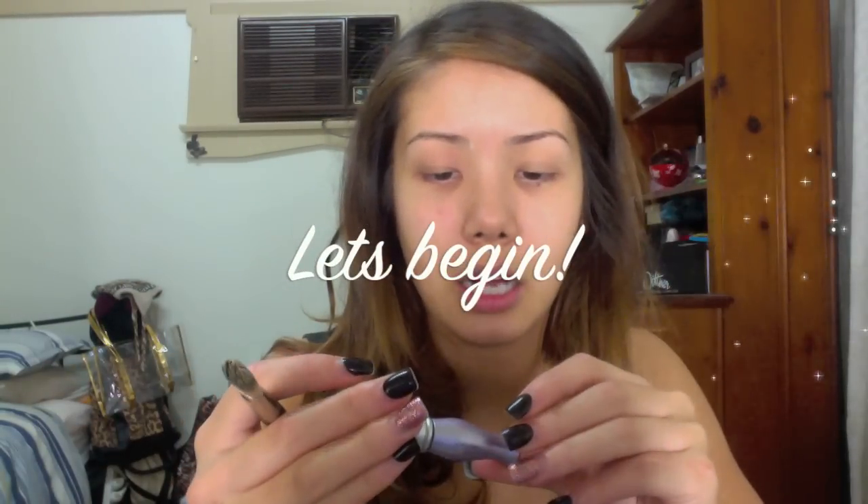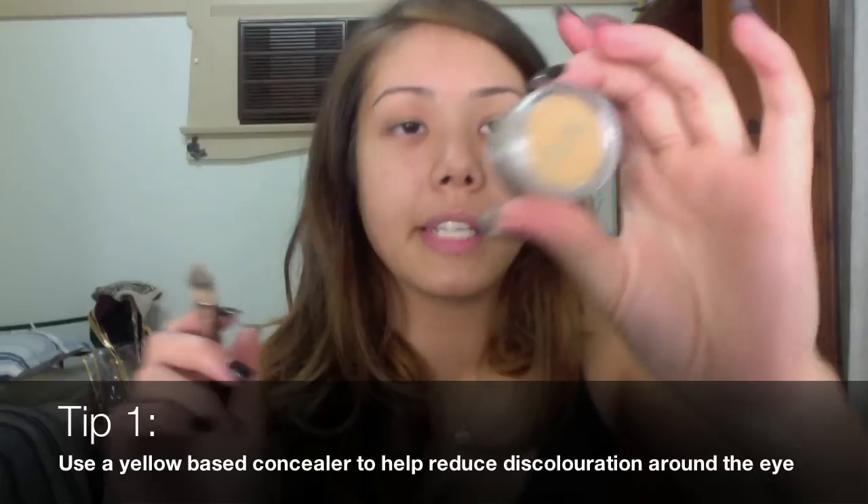Take your Urban Decay Eye Shadow Primer Potion and just apply that onto the eyes. I've dabbed it into the eyelids and up near the brow area.